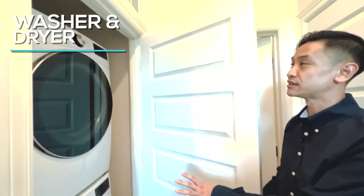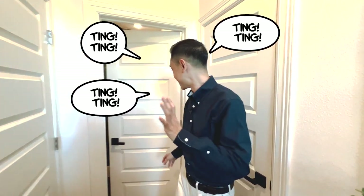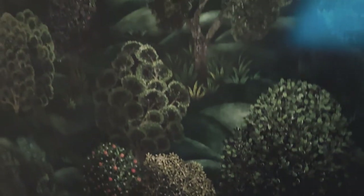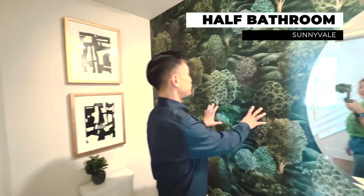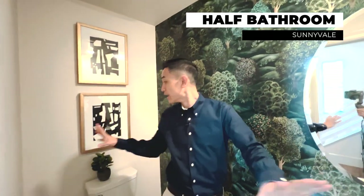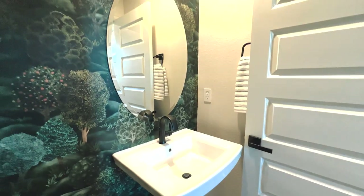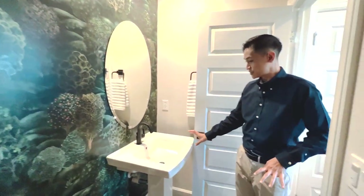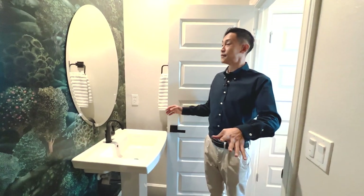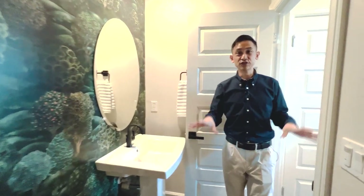What I also like is they put the washer and dryer here, so you can run it at nighttime or during the day — you don't have to worry about the noise. And this bathroom — let me tell you, I love this wallpaper. It's kind of dark wallpaper, and maybe not everyone likes that, but for a powder room, a half bathroom, it just gives it so much character. This bathroom is actually pretty big too — not the minimum size. You have a pedestal sink to save some room. Very nice for your foyer area.